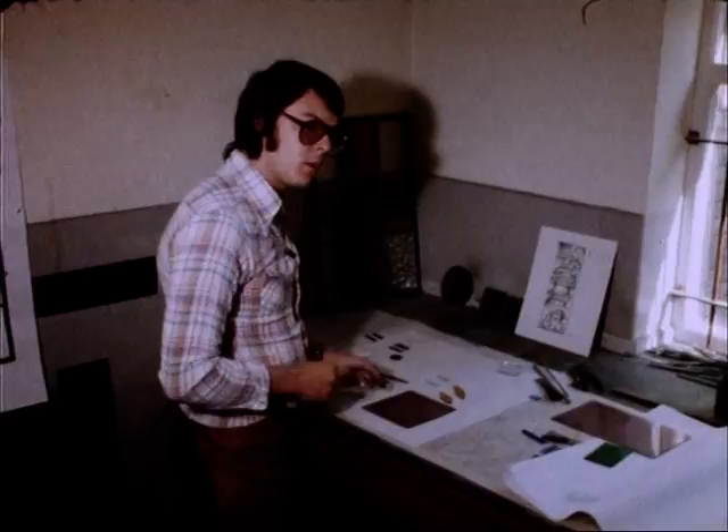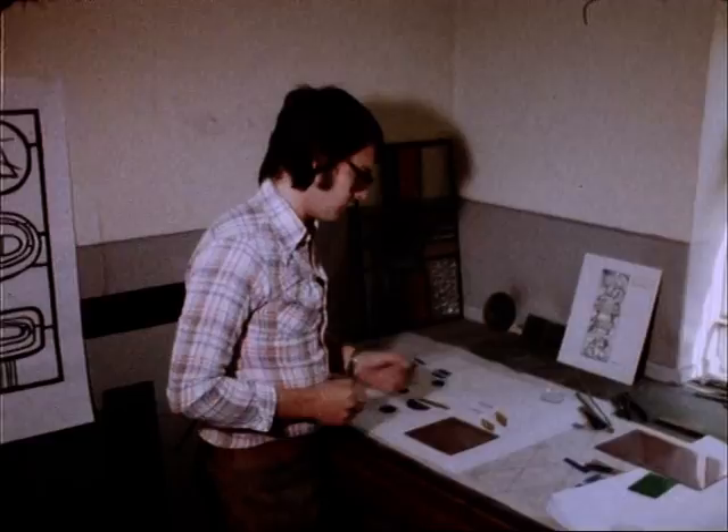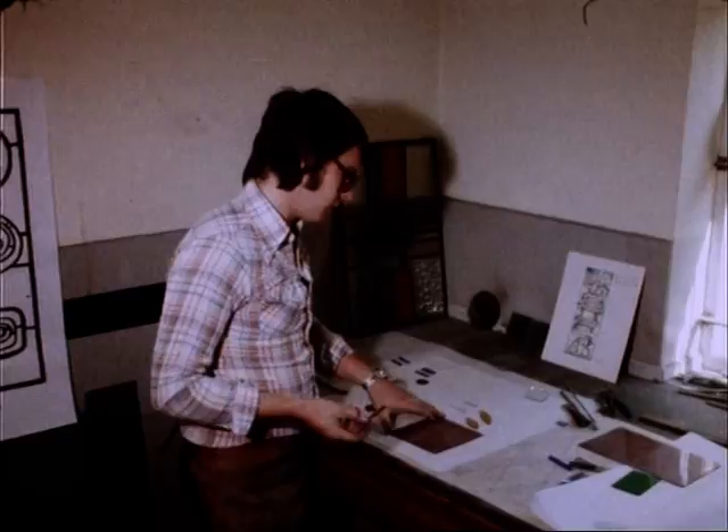Roger, how much, if at all, has this craft, this art, changed down the ages? Well, practically not at all, because as you can see, we still use lead. The glass is made in exactly the same way and there is practically no difference at all.